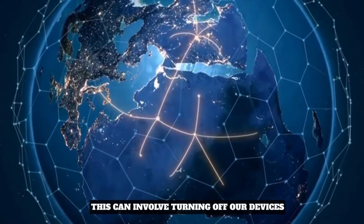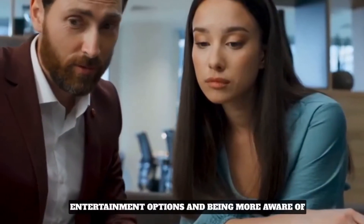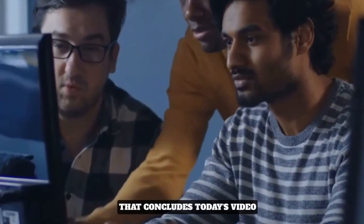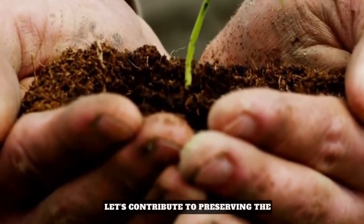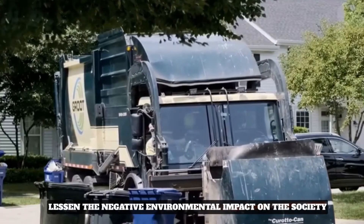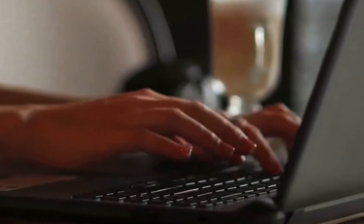We can take action to reduce our overall technology consumption — this can involve turning off our devices, going outside more, selecting eco-friendly entertainment options, and being more aware of the effects of our online activity. That concludes today's video. I hope you found this information helpful and will consider taking action to lessen your electronics' damage to the environment. Let's contribute to preserving the environment for future generations. If you have any ideas on how we can lessen the negative environmental impact on society, do mention them in the comment box. Thank you.